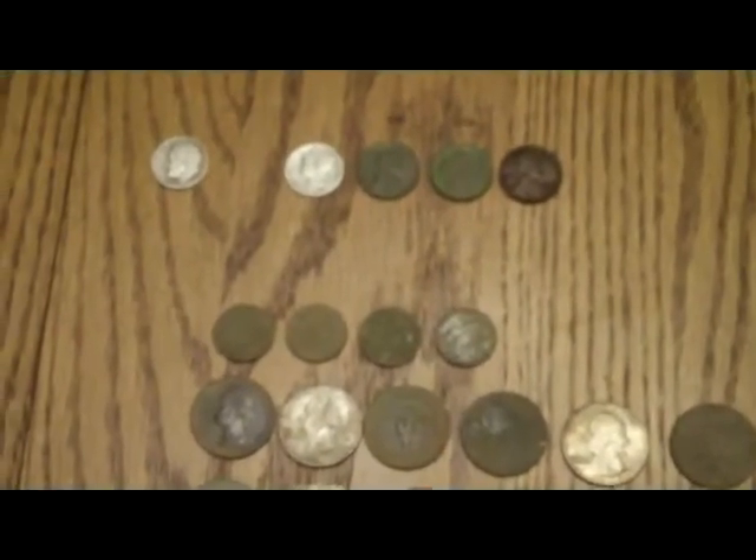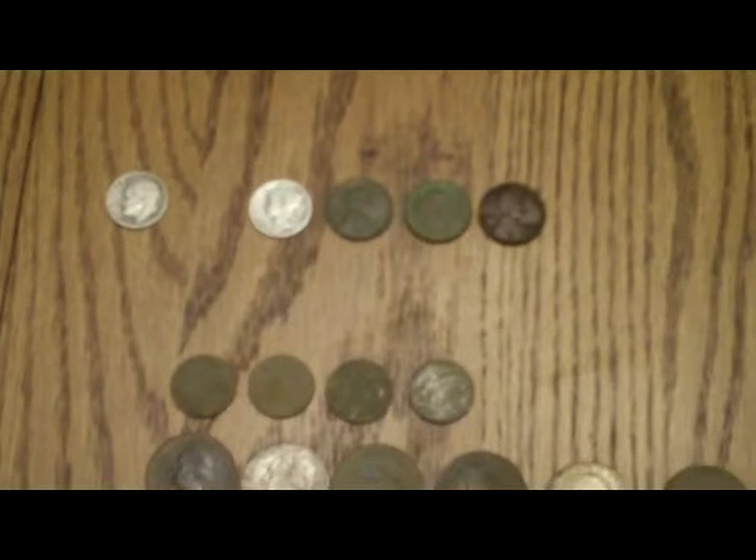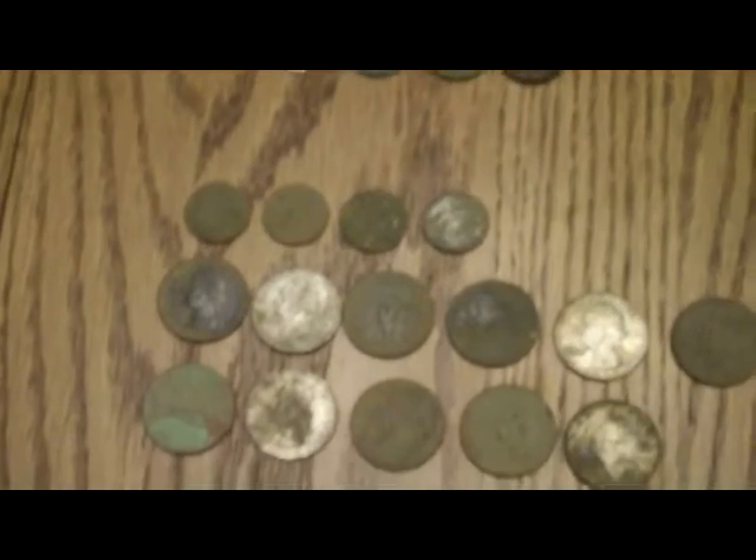Hey everyone, I'm just doing tonight's wrap-up from today's finds. It was a pleasant 97 degrees out today, so it was a real scorcher. We worked our tails off to find what we did find, and what I ended up with was a total of 31 coins.